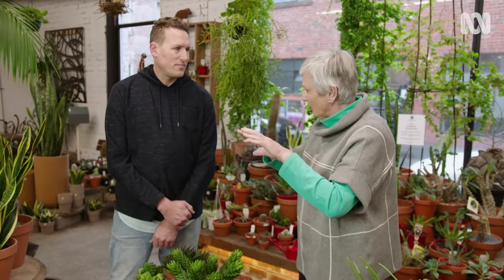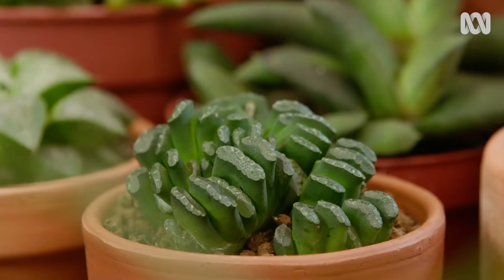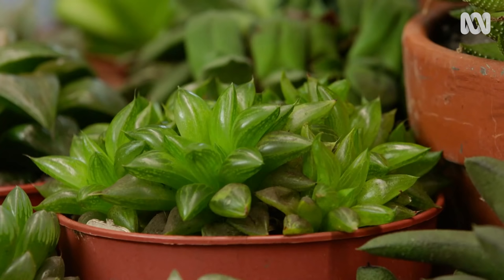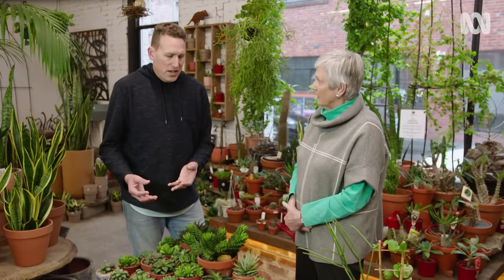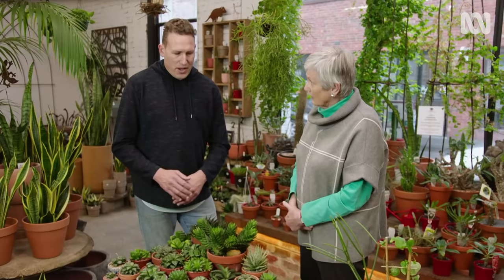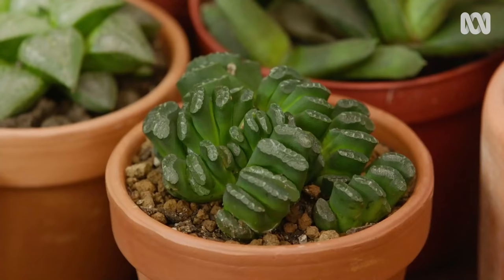In actual fact, they're a bit broader than that. Especially families like the Haworthia — you would actually find these plants growing in shady positions, not full sun. These are a perfect indoor plant. A nice bright spot indoors — they don't want to be in a dark corner, even though they are a shade plant, but they will grow very happily on a windowsill.